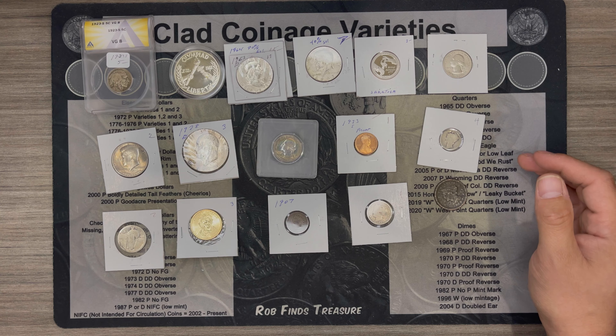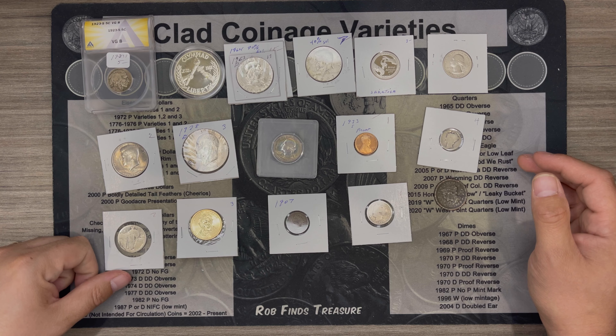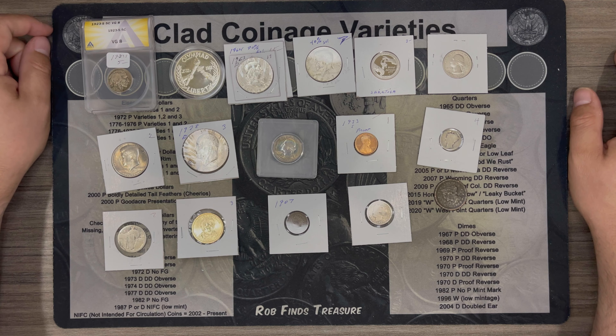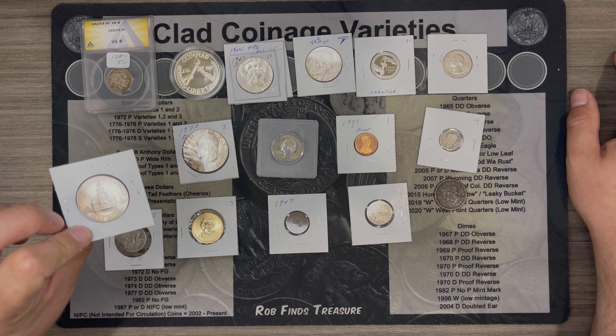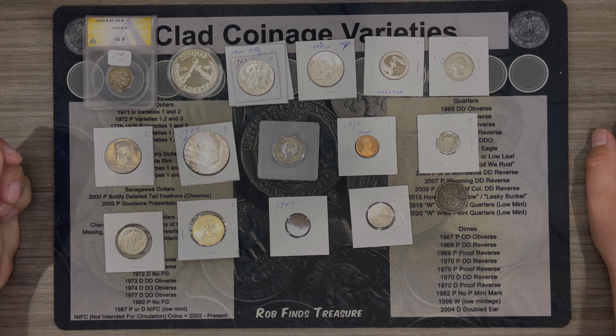I'll probably put some of these proofs in my albums, keep the silver as always, and some of this stuff like the dollar coin might end up getting spent by my kid, just like the clad half and clad Ike. I'm happy to reveal that this mystery bag is from Portsmouth Coin Company, which is run by Daniel from Coin Help You. He did not know this was for a review.